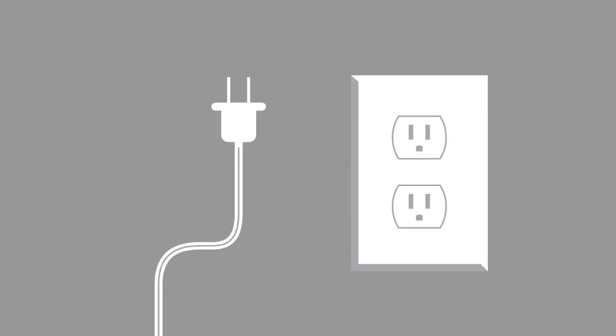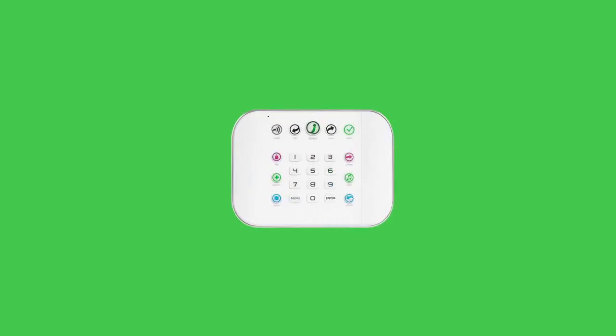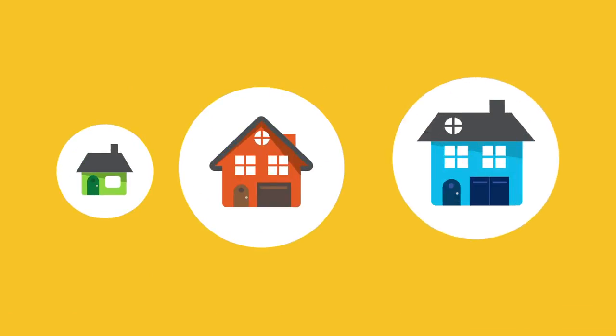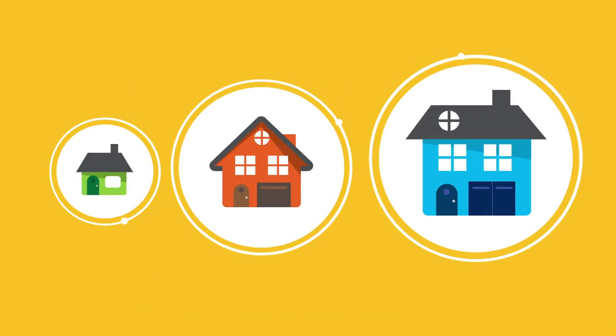Designed for easy installation and user-friendly operation, ZeroWire covers up to 64 sensors for customized coverage that accommodates most any home and addresses each family's security priorities.